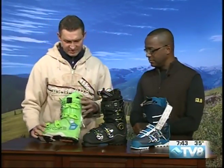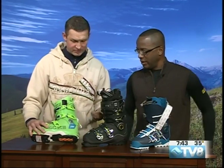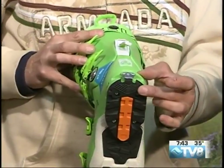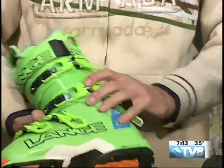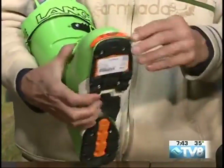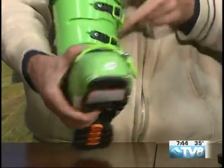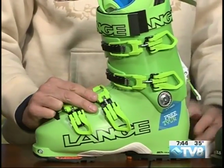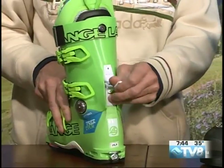Another boot we've got here is from Lange — they're venturing into the tech world. This is called the Free Tour. It has tech fittings, which means you can use it with the Dynafit system. For super lightweight uphill travel, this is what it's designed for. It's got inserts you can unplug to reveal the tech fittings. It's a new thing for Lange coming into this market — a super lightweight boot with a walk feature on the back, compatible with the Dynafit system.